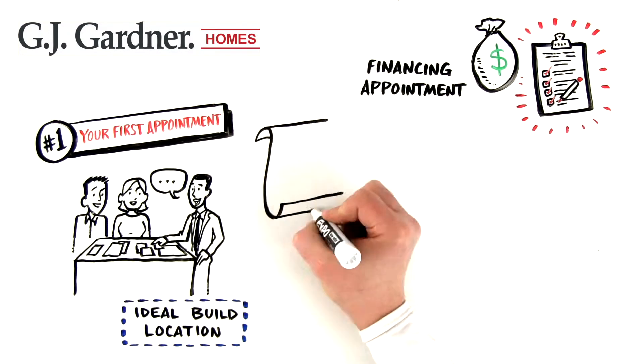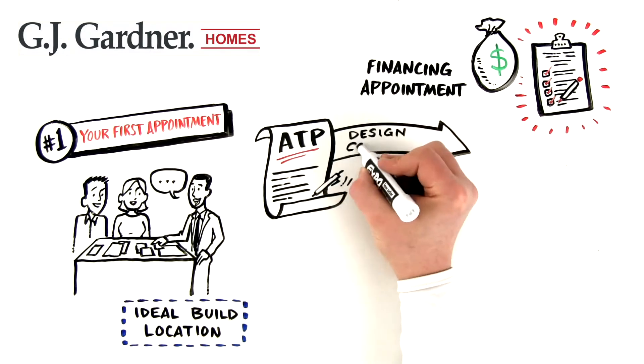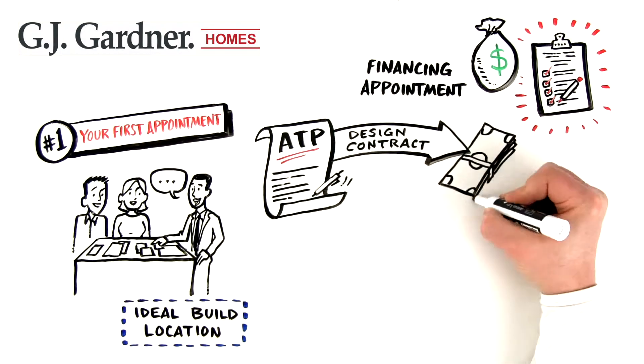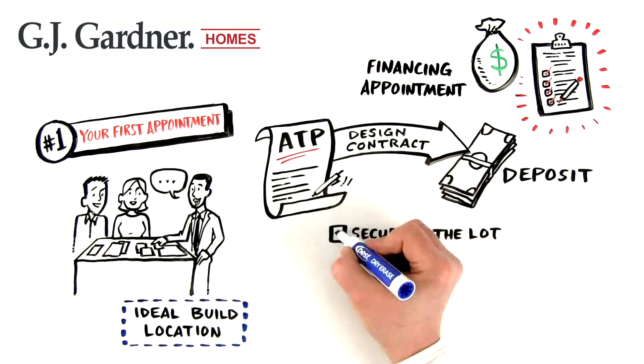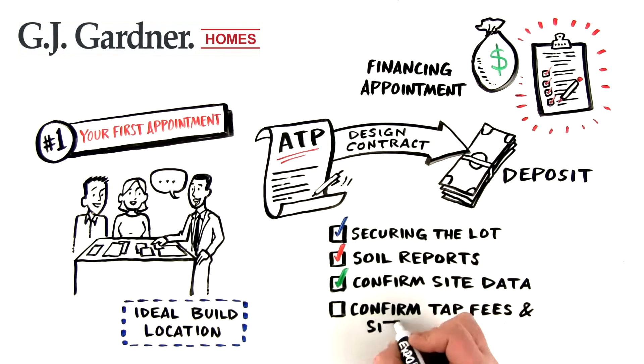We'll set up a special contract known as an Authority to Proceed, or ATP. The ATP is a design contract. Here, we'll take a deposit and get started securing the lot, ordering soil reports, confirming specific site data, and confirming fees and site costs.